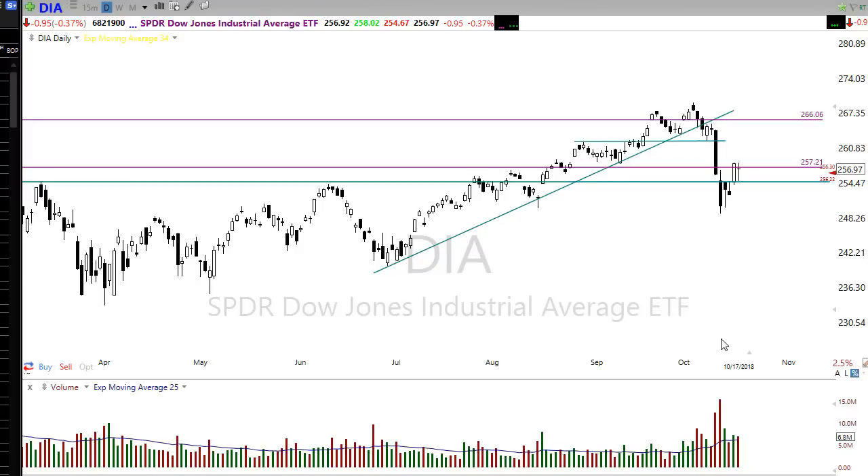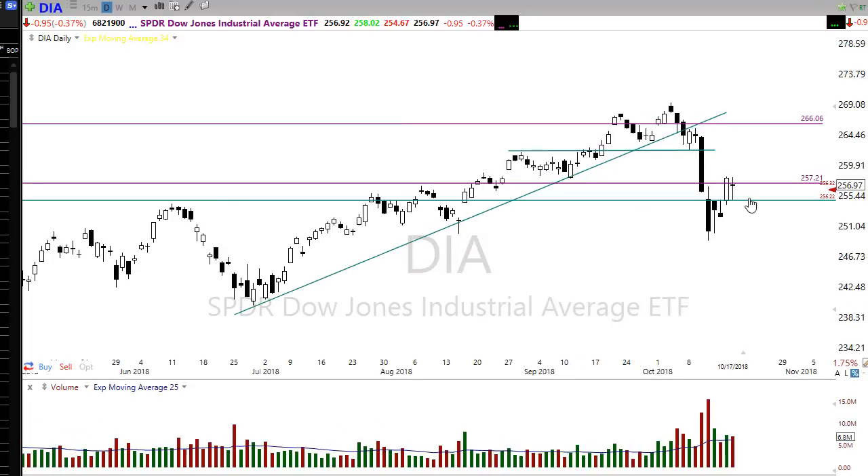Good morning friends and fellow traders. This is Doug Campbell with Right-Way Options and this is the morning market preparation video for October 18th, 2018. We had an interesting day yesterday — got a little nerve-wracking there.